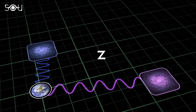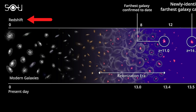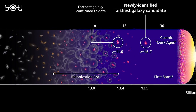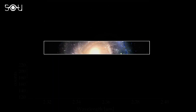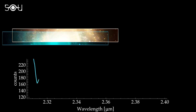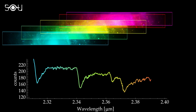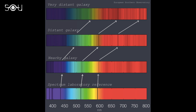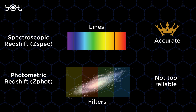Astronomers denote redshift by a dimensionless quantity, z. Z equals zero represents present time. As its value increases, so does the look-back time and the distance to the celestial object. One way to determine the redshift of a galaxy is by analyzing it in different standard color filters. This gives us the galaxy's photometric redshift, which unfortunately isn't too reliable. The accurate redshift of a galaxy can only be found by studying its spectral lines, so the spectroscopic redshift is the gold standard for determining extragalactic distances.